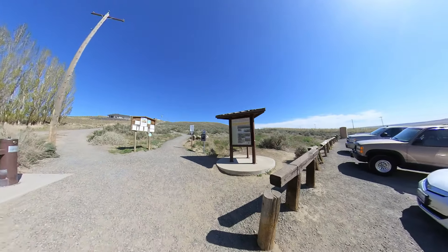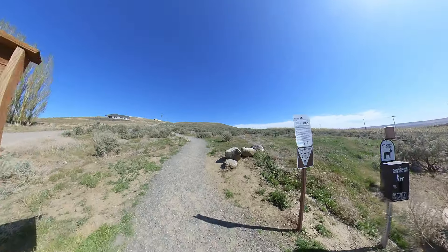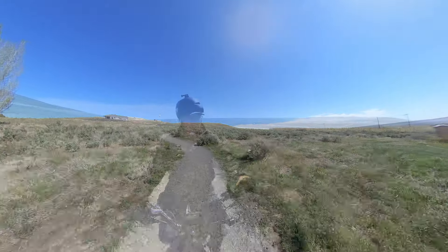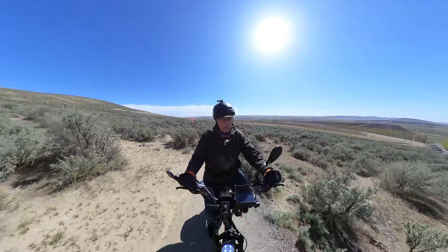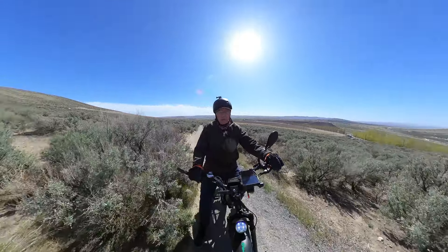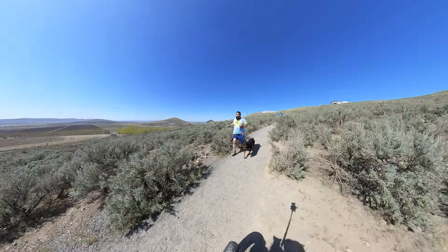As with most of these trails, you need to yield to pedestrians, which makes sense. Continuing on the switchbacks here, getting some good views up here. We'll yield to the dog and the pedestrian.